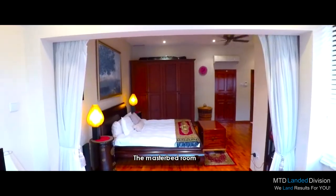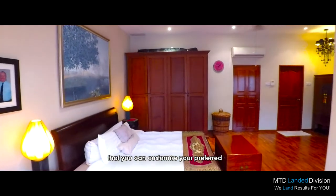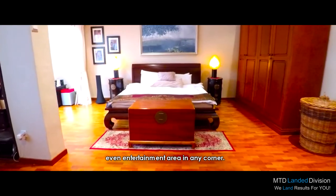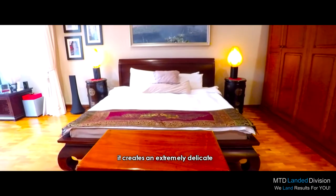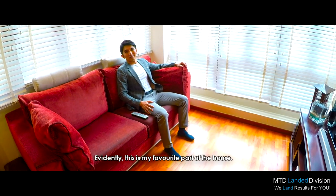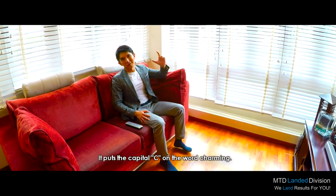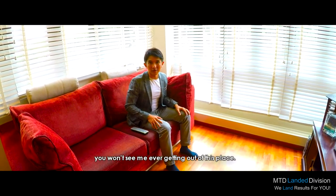The master bedroom, created by combining two bedrooms, is so huge that you can customise your preferred sleeping, working, and even entertainment area in any corner. Together with the well-curated furniture pieces, it creates an extremely delicate balance of luxury and cosiness. Evidently, this is my favourite part of the house — it holds the capital C in the word Charming. If I were to live here, you would never see me getting out of this place.